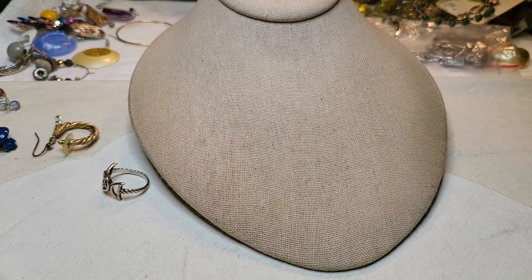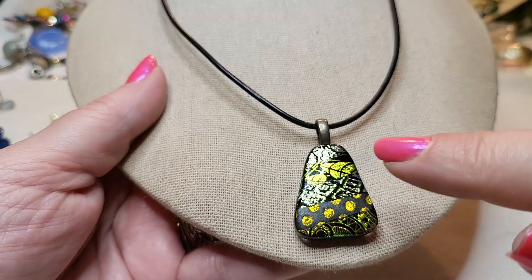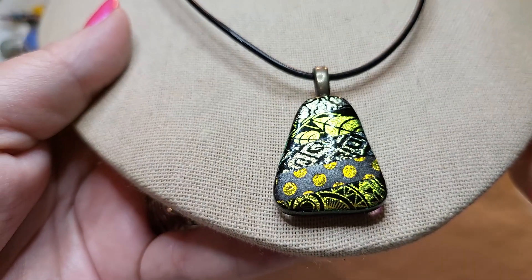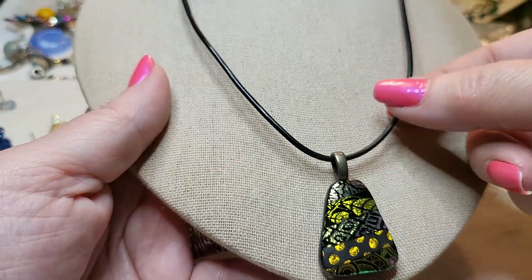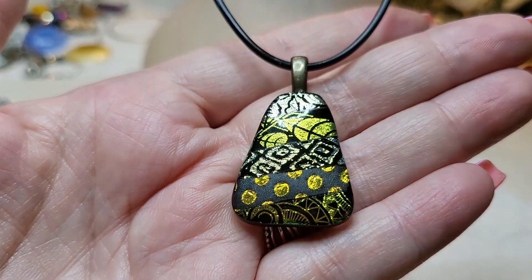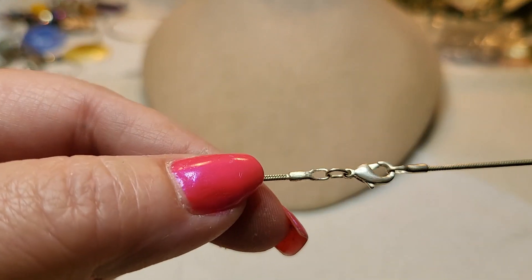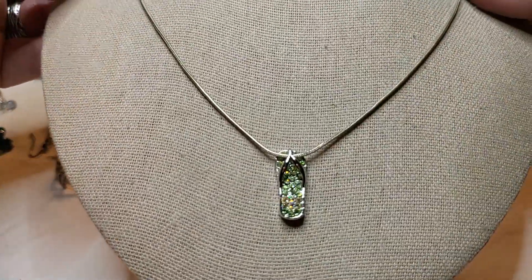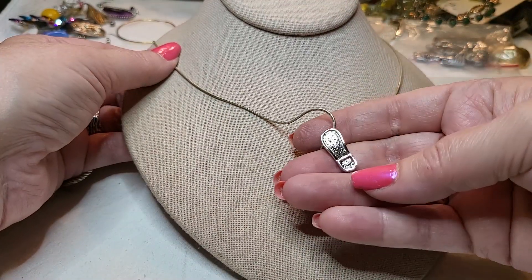We have another necklace — we got two. Oh, another glass piece — it's been printed on with paint, stamped. That's pretty, I like that one. I love these colors, just beautiful. And this is also plastic with a lobster claw clasp. Very nice. Here's another necklace — it is snake chain with a lobster claw clasp. Oh, it has a little flip-flop! How cute. It's got green stones and clear AB stones.